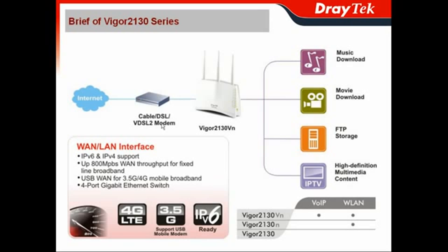The internet feed can come via the cable modem, DSL modem, VDSL2 modem, or any extreme-fast Ethernet-based internet feed for the Internet access of the Vigor2130 series.